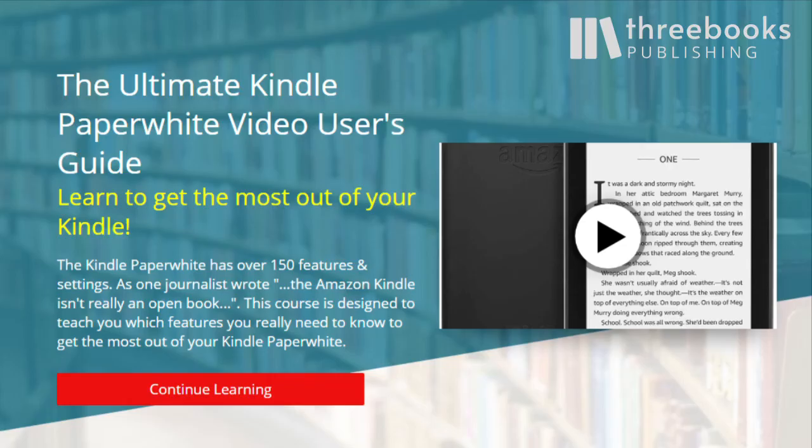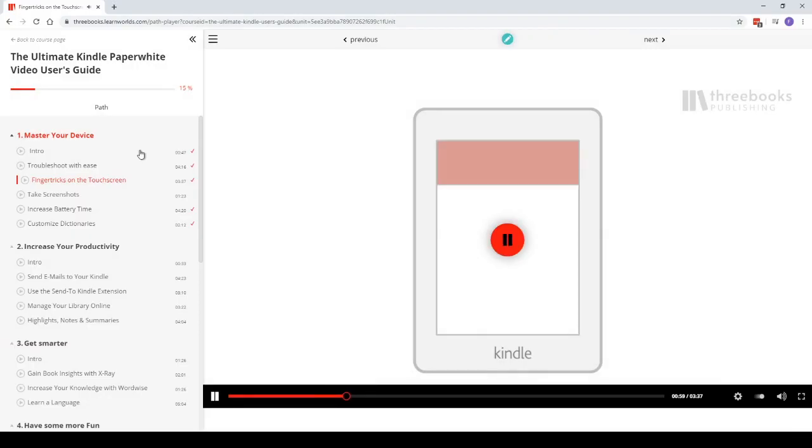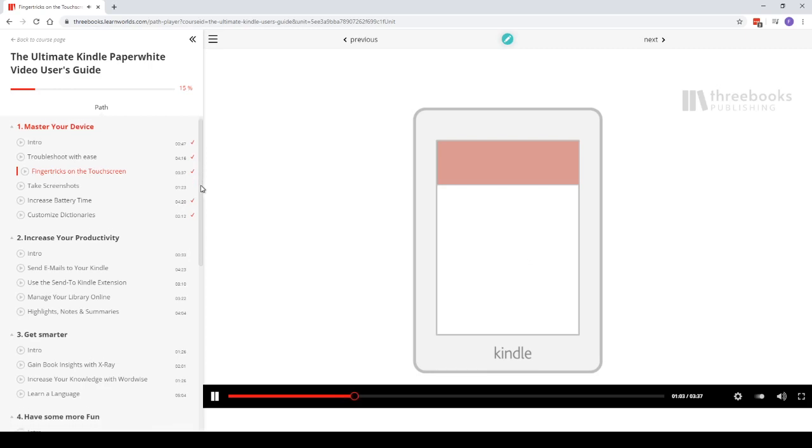So have a look at our Ultimate Kindle Video User's Guide and get a few tips for free. Looking forward to seeing you there.